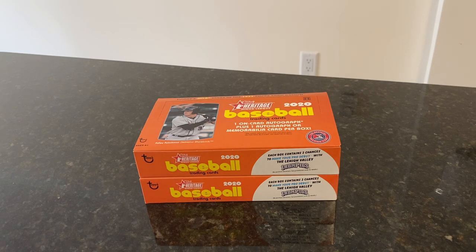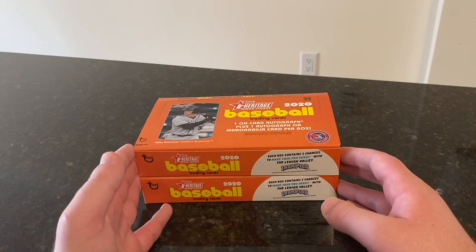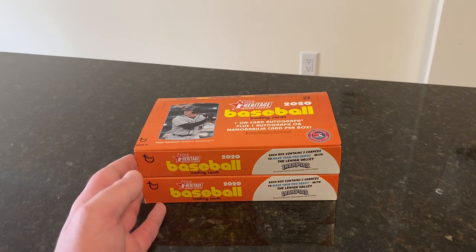Hello everyone, and welcome back to another edition of Tyler's Sports Cards. It is Saturday, October 10th, and today, as you can see in front of me, we are ripping into the other two hobby boxes of Topps Heritage Minor League, where I posted the first two on Wednesday, October 7th, release day for this product.